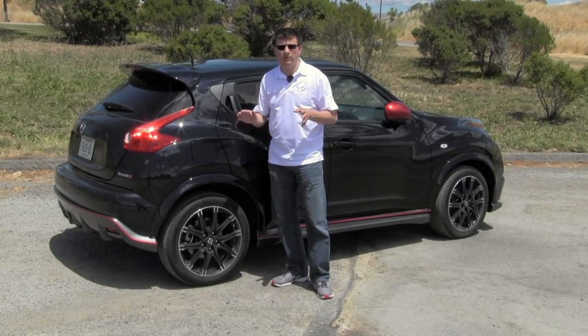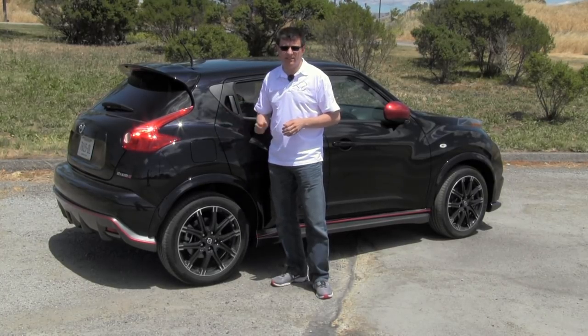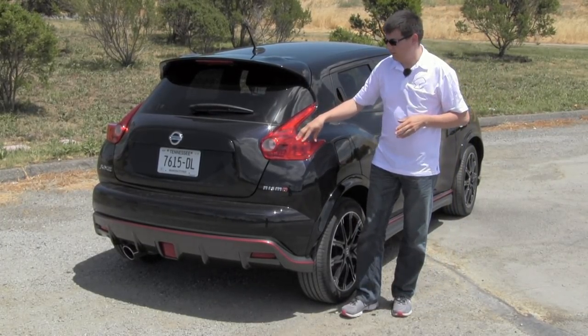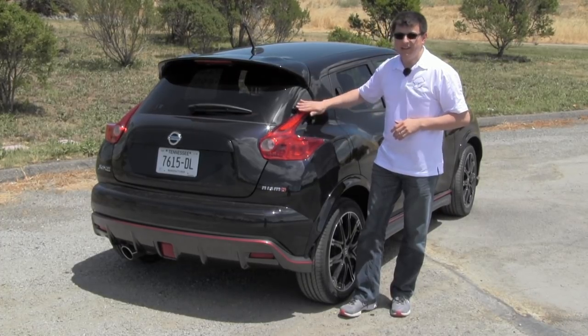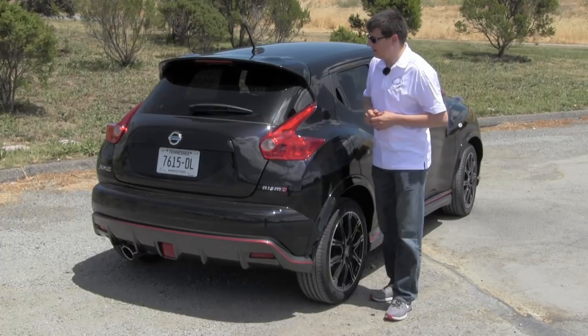We get 225-width rubber in the Nismo Juke versus 215-width in the regular Juke. That's a decent improvement when you're talking about a vehicle that's this light. The heavy styling continues around the rear of the Juke. We have these very aggressive, very Nissan tail lamps going on right here. They actually remind me a little bit of Volvo, especially with the hips that are going on here in the rear of the vehicle. It's a very attractive look but it does mean that there's a little bit less cargo space going on in the Juke.